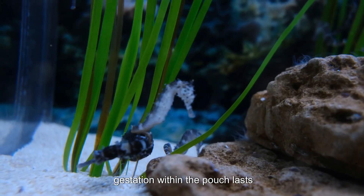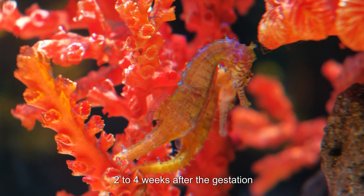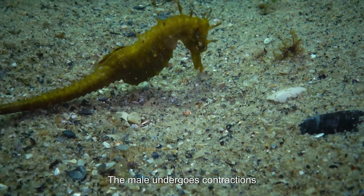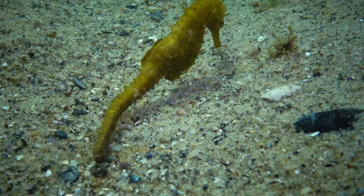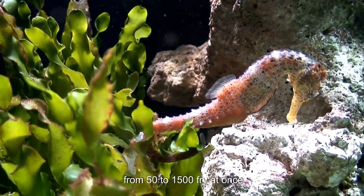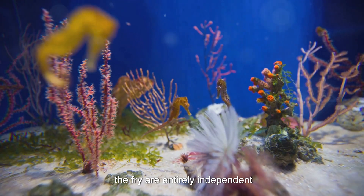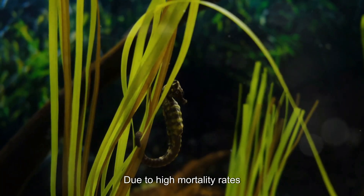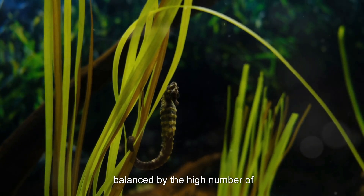Depending on the species, gestation within the pouch lasts two to four weeks. After the gestation period, the male undergoes contractions to expel fully developed young known as fry. This process can last hours, with the male releasing anywhere from 50 to 1,500 fry at once. After birth, the fry are entirely independent, facing immediate survival challenges with no further parental care. Due to high mortality rates, only about 1% of fry reach adulthood, balanced by the high number of offspring per brood.